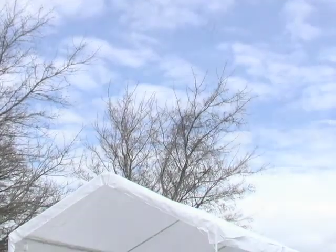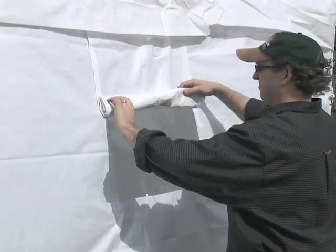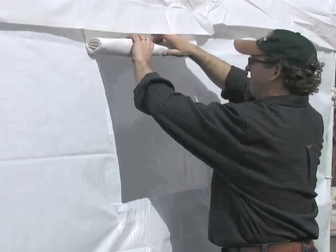Just need a canopy? Cool. Want two walls? No problem. Need four walls and a door? Okay. You'll love the easy roll-up windows and the gear pockets too.